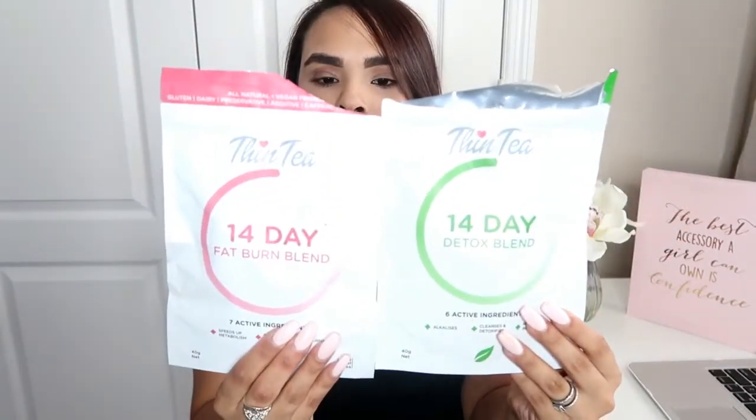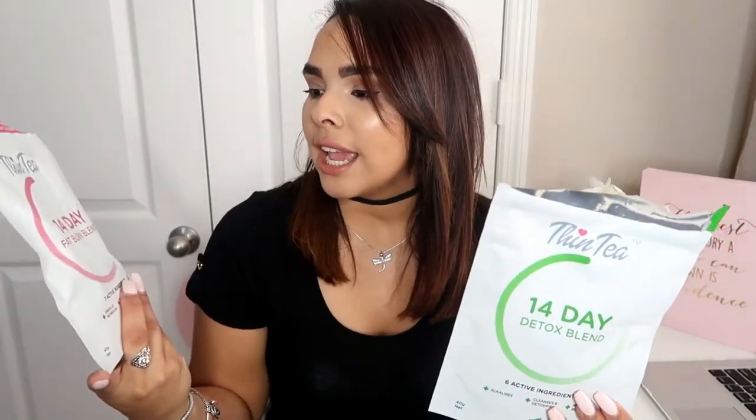If you like this video, don't forget to give it a thumbs up. So like I said, this video is not sponsored — they just reached out to me, wanted me to try out their teas and give my honest opinion. These are the two that they gave me: a 14-day Fat Burn Blend and a 14-day Detox Blend. I'm going to be showing you the ingredients on screen — this one has six active ingredients.